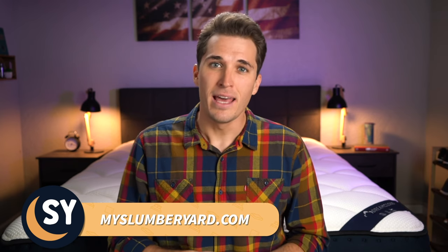Never fear though because we here at The Slumberyard have got you covered. We have reviewed the vast majority of popular pillows that are offered online and out of the dozens that we've reviewed, we managed to narrow this list down to our top six standout picks.